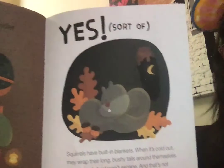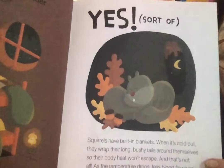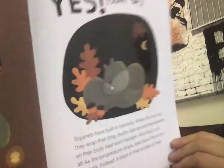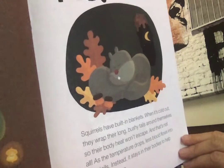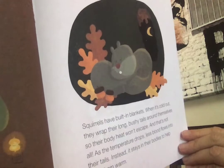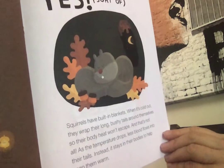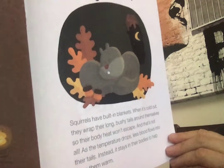Do squirrels curl up under blankets? Well, sort of — yes! Squirrels have built-in blankets. When it's cold out, they wrap their long, bushy tails around themselves so their body heat won't escape. And that's not all — as the temperature drops, less blood flows into their tails, and instead it stays in their body to help keep them warm. So squirrels are warm-blooded.